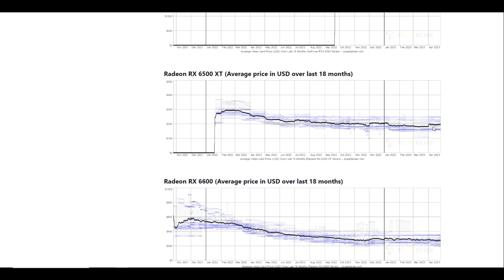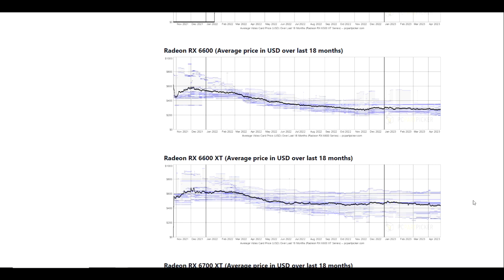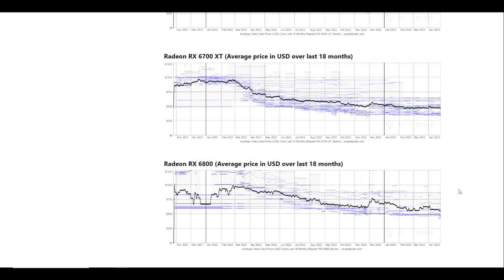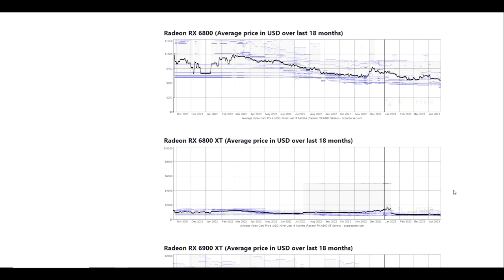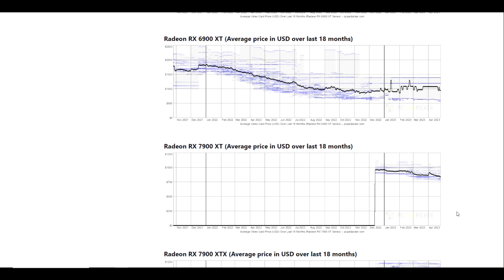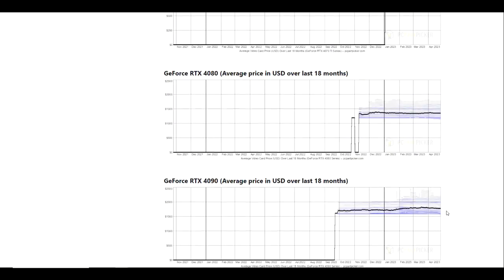As far as AMD cards go, this is where we're really starting to get into the deeper discounts. The 6500 XT has picked up a little bit since April began but its lowest point was definitely in March. The 6600 has come down since January and we're pretty much tied with the bottom from mid-November. The 6600 XT is currently at its lowest price in the last 18 months, as is the 6700 XT and the 6800. The 6800 XT also looks like it is at the bottom. The 6900 XT is up a little bit from its lows back in November. The 7900 XT is definitely coming down — it came up a little bit since launch but it looks like it's starting to trend down.